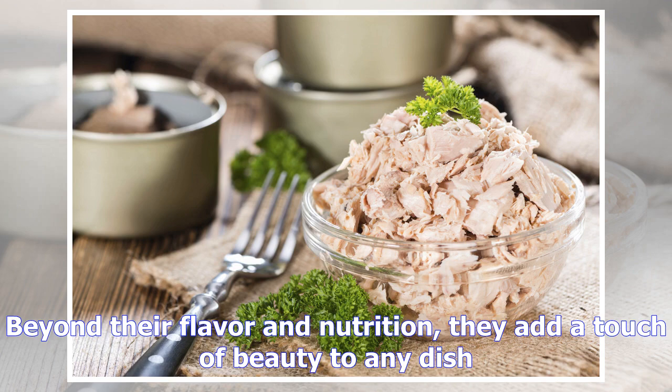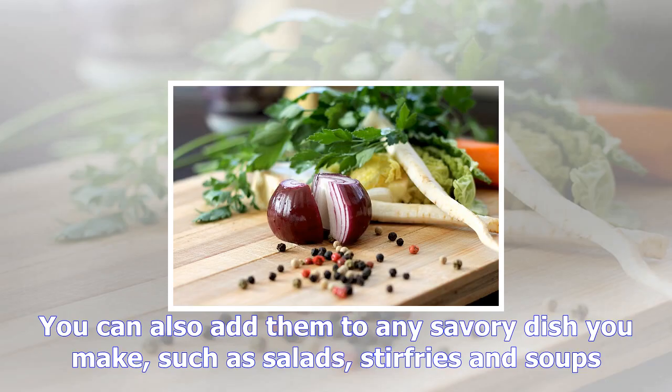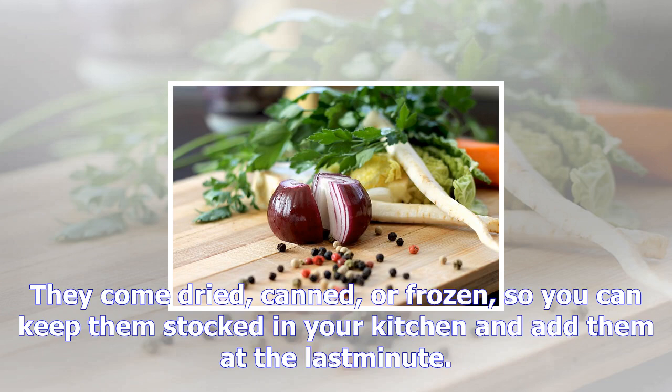Lima beans are loaded with nutrients such as fiber, protein, and 25% of your recommended daily value of iron. You can add them to any savory dish you make, such as salads, stir fries, and soups. They come dried, canned, or frozen, so you can keep them stocked in your kitchen and add them at the last minute.